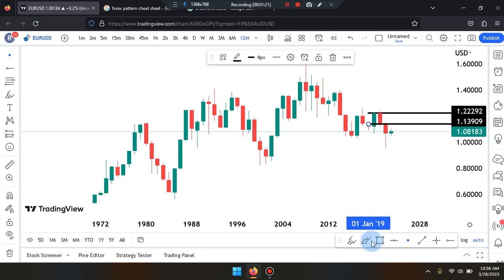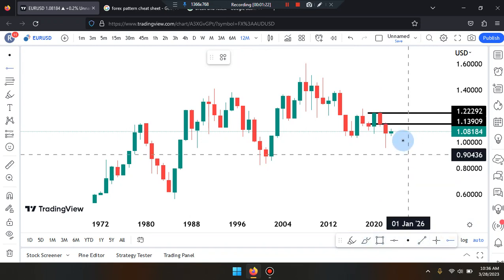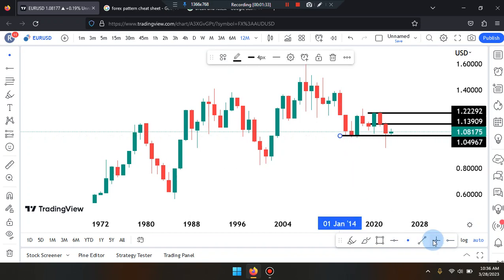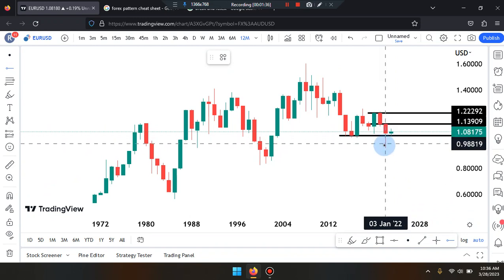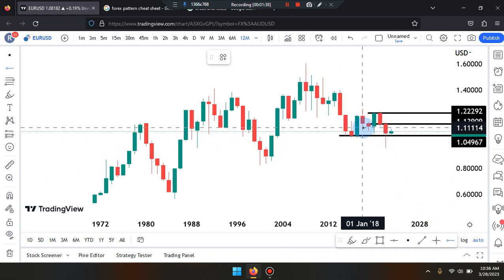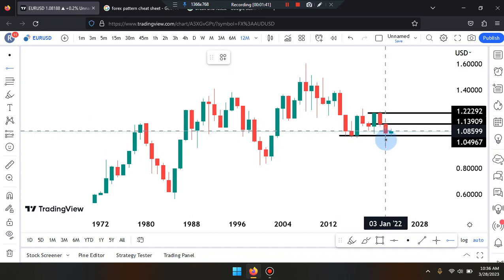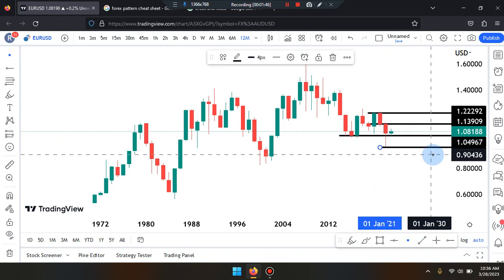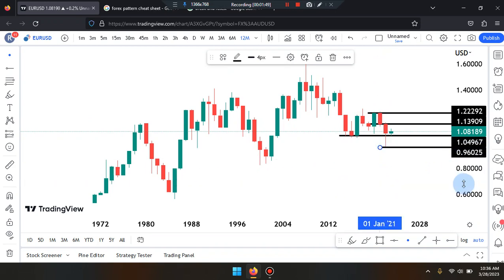If price action pushes down from current price, it can tag the bottom of that support area, nearing the numbers of 1.04967, before dropping down further. If it drops further and that level is not respected, the area we're looking for price to tag would be the second-last candle bottom of that wick, nearing the numbers of 0.96025. Price may not make it that far depending on what the market identifies.